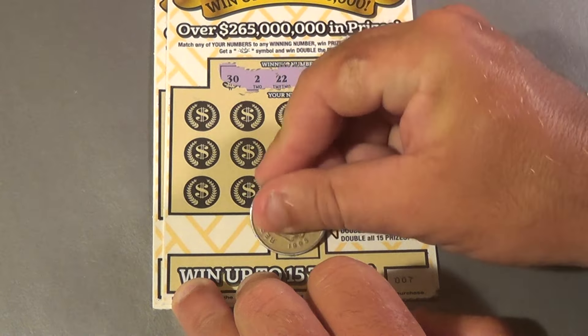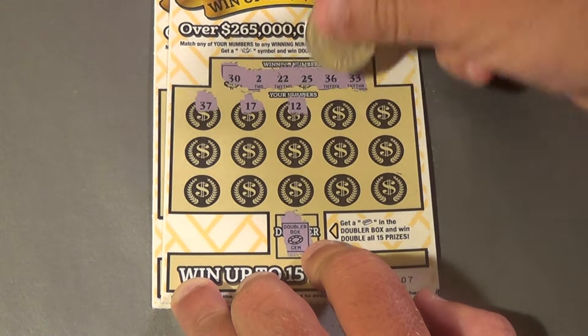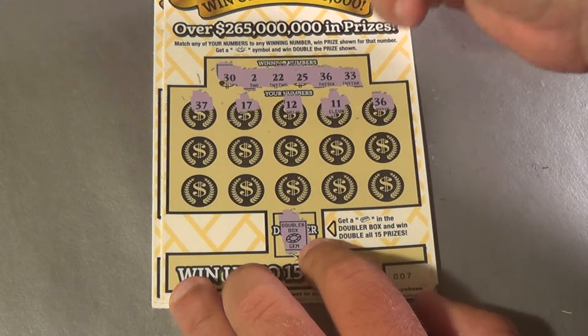Do we have a gold bar here? No. We have a 37, 17, 12, 11, 36 — bam! There is a win.